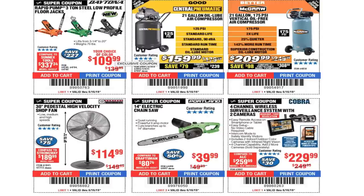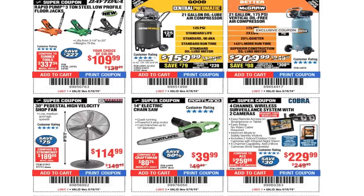Rapid pump 3-ton steel low profile floor jack $109 — definitely a great jack. As I stated above, it's basically the same one with a nicer paint job. You got $159.99 for the compressor, or the 21-gallon 175 PSI, the new one, for $209.99.